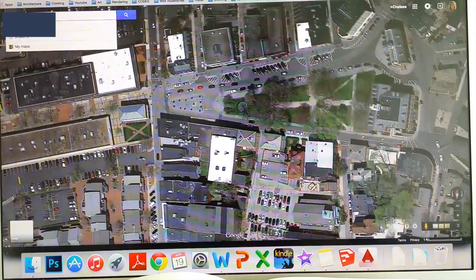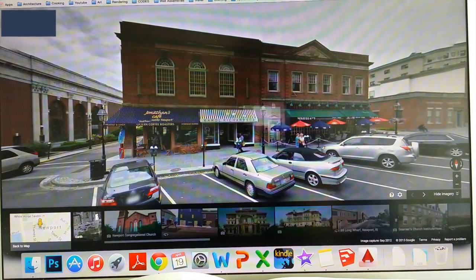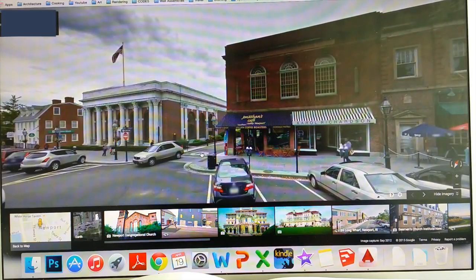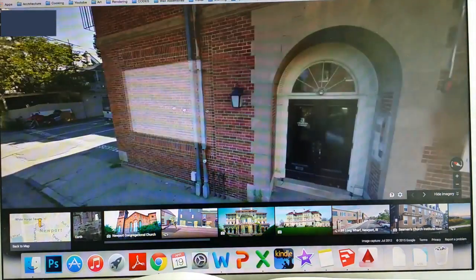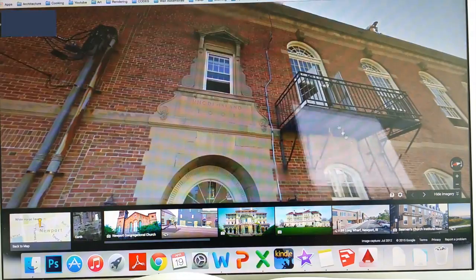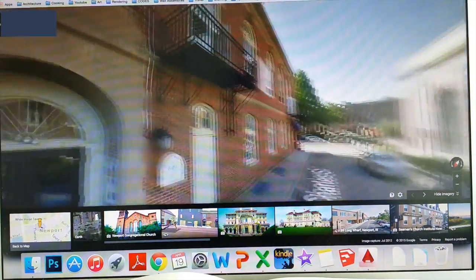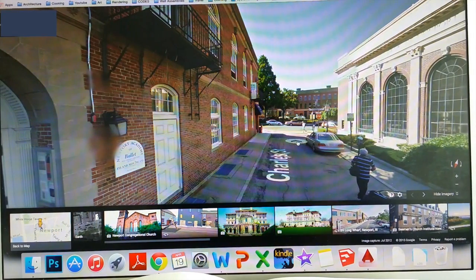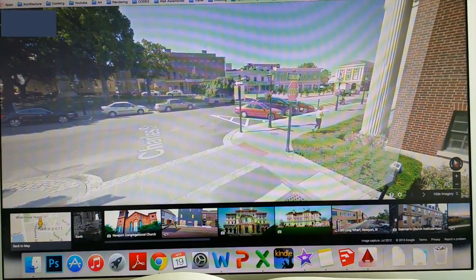My second choice was right across the parkway, where there are a few restaurants, a cafe, and in the back a ballet studio on the second floor. I was planning on taking over this entire building and working with the interior structure to make it into something that works for my project.